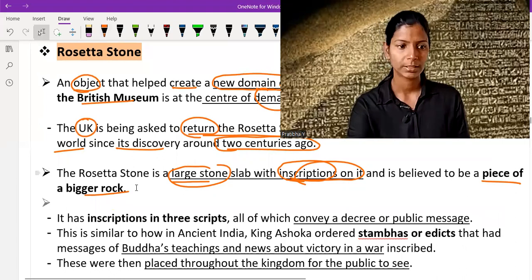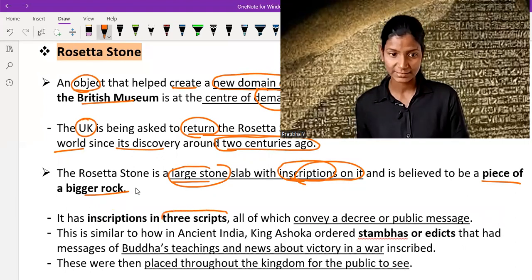On the Rosetta Stone, inscriptions are written in three languages and three scripts, all of which convey a decree or public message.